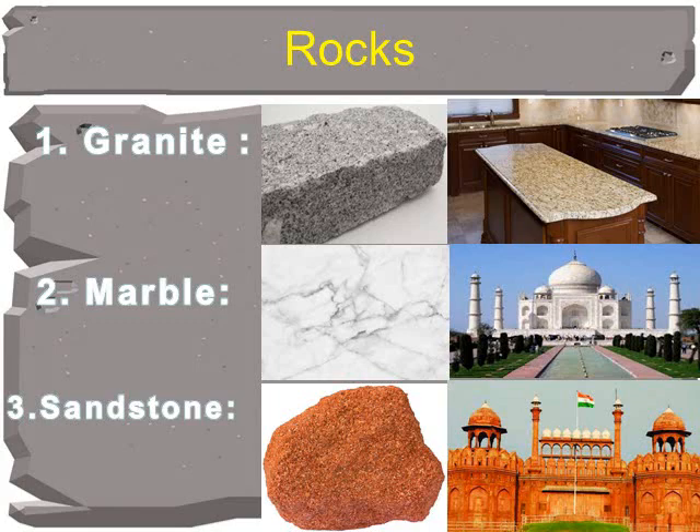Sandstone is also a hard rock, but is not as hard as granite or marble. The Red Fort in Delhi is made up of red sandstone.